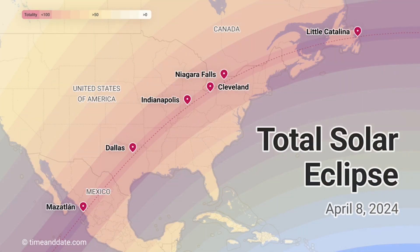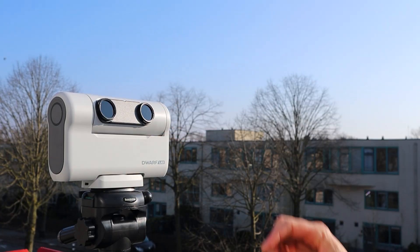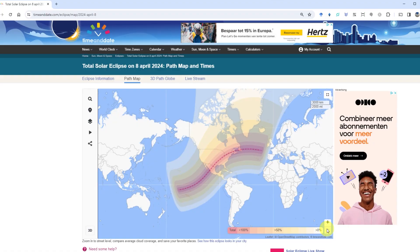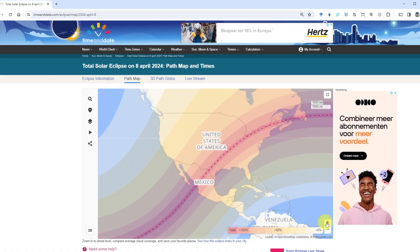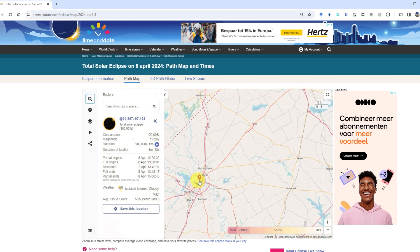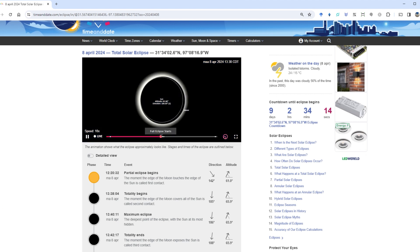Tip number three: plan your location and timing. Research the path of the total eclipse in advance and choose a location with a clear view of the sun, arriving early to set up your equipment and familiarize yourself with the surroundings. Use smartphone apps and online tools to determine the precise timing of the eclipse phases, including the partial phase, totality, and the end of the eclipse. I personally recommend using timeanddate.com, which lets you zoom in on Google Maps, select your observation location, and provides an accurate simulation of how the eclipse will appear with precise timings for each phase.